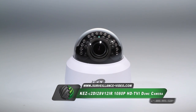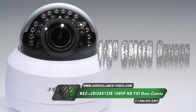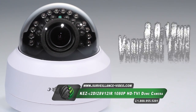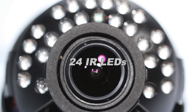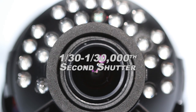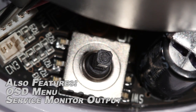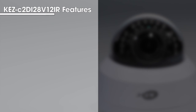The KEZ-C2DI28V12IR camera from KTNC features a third-inch CMOS sensor, 1080p HD resolution, a 2.8-12mm varifocal lens, 24 infrared illuminators that are able to cast up to 66 feet, and a 1/30th to 1/30,000th of a second shutter speed. The camera also features an on-screen display menu and is powered by 12V DC as well as 24V AC.